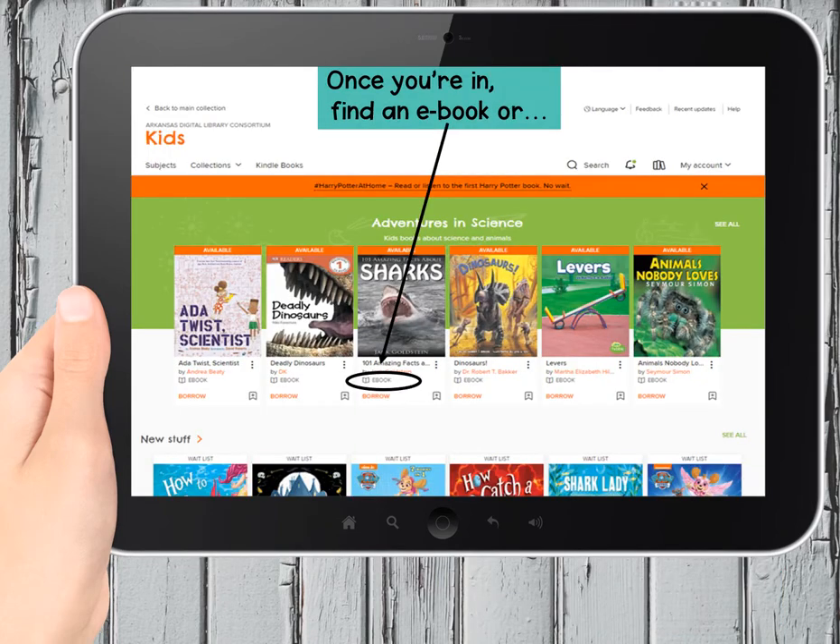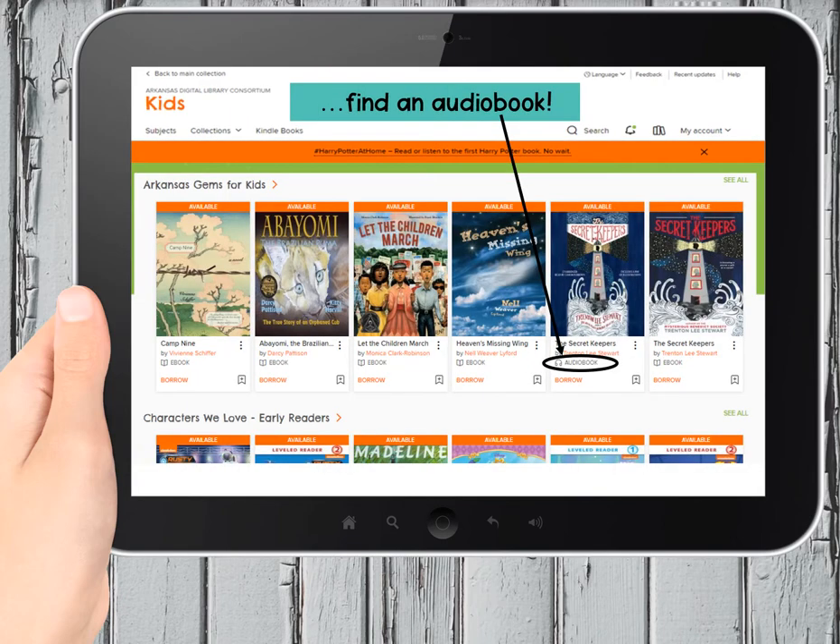As you browse book covers, look for the tiny icon underneath the cover, underneath the title and the author. See the little book? The icon will tell you if the cover represents an electronic book or if instead it represents an audiobook. See the little tiny headphones?